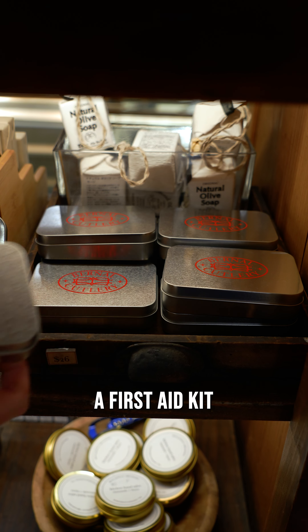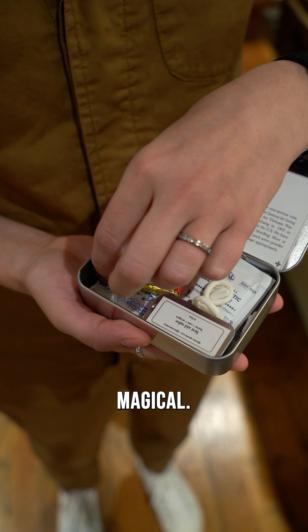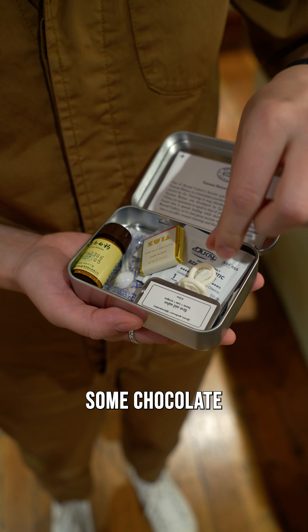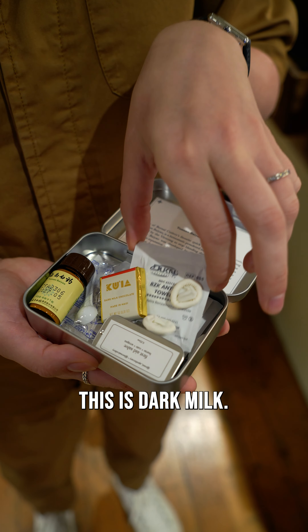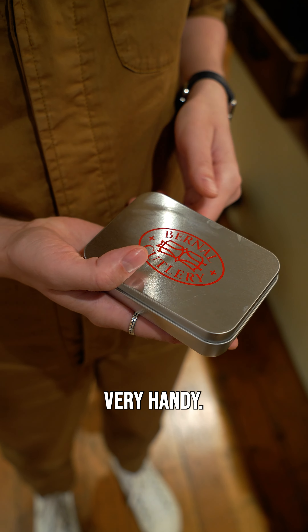It's important to have a first aid kit in your kitchen just in case of emergency. This Yunnan Baiyao powder is something magical — it will stop the bleeding and help the wound coagulate. In case of emergency you always need some chocolate in your emergency kit, and oh my goodness, this is dark milk, my favorite. And we have first aid salt just for burns and cuts and scrapes. Very handy.